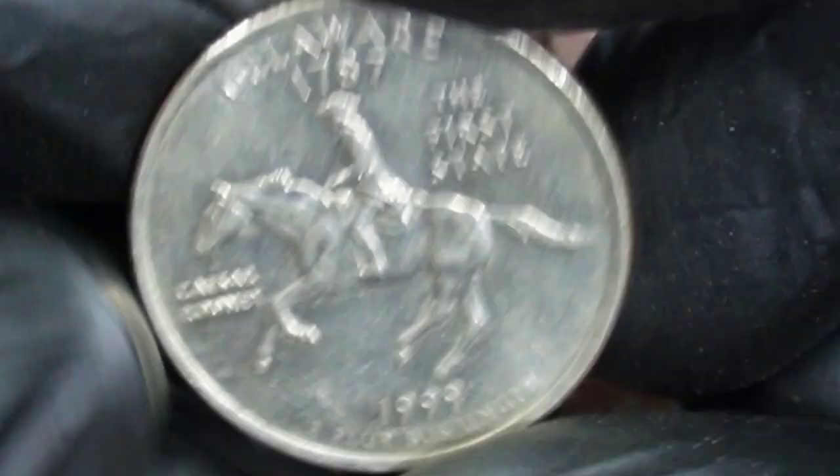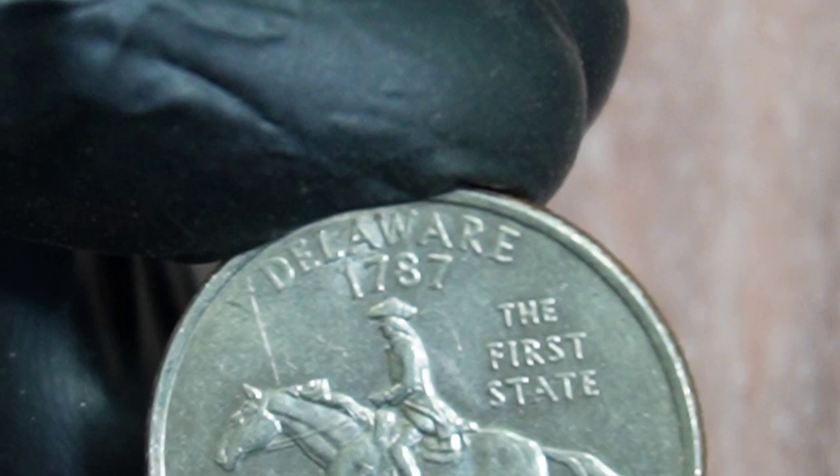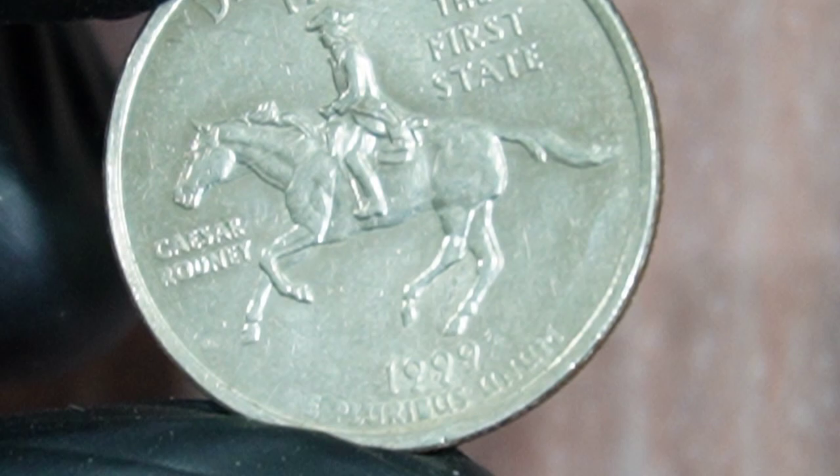Before we delve into the auction details, let's take a quick trip down memory lane. The United States Mint started a fascinating series called the 50 State Quarters Program in 1999. The aim was to honor each state by featuring unique designs on the reverse side of the quarter dollar coin. In the first year of this program, the state of Delaware was chosen to kick things off.